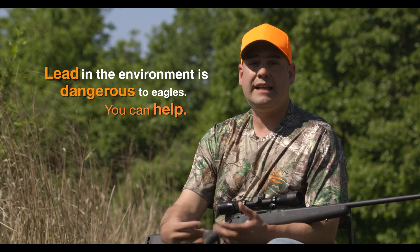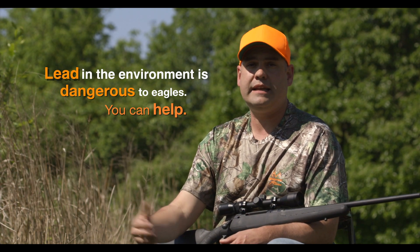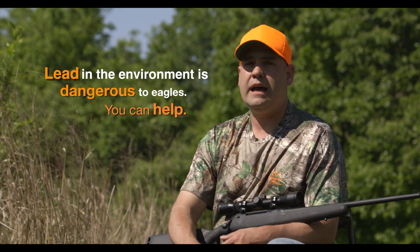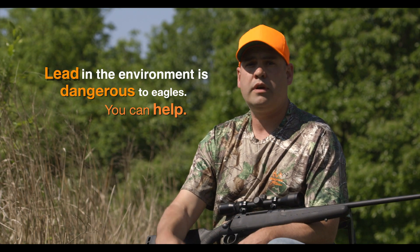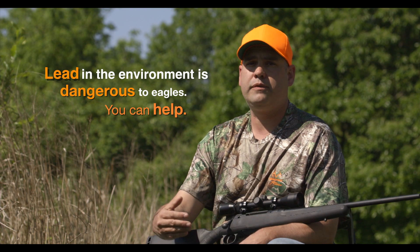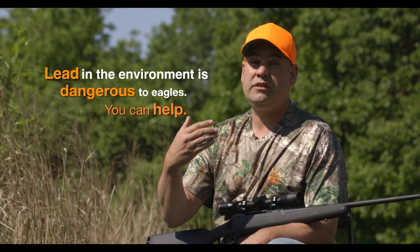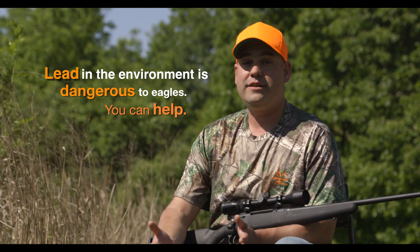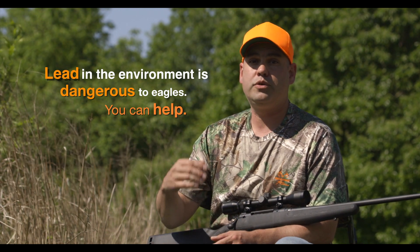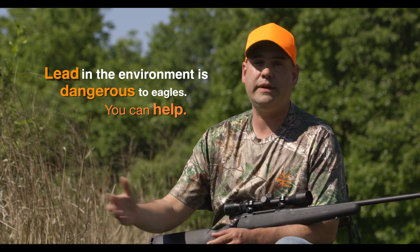A lot of hunters still use lead ammunition, and a lot are switching to a non-lead ammunition choice. The choice is yours. Of course, when using non-lead, you don't have to worry about that threat of lead toxicity or the potential for bald eagles to suffer from lead poisoning. For hunters using lead ammunition, just be sure to conceal any unused parts of any groundhogs left in the field and keep our bald eagles safe.